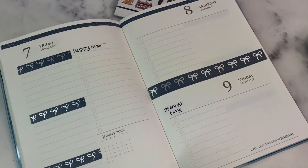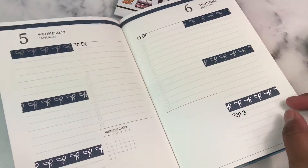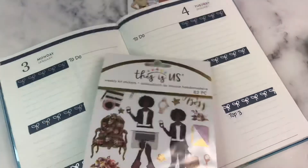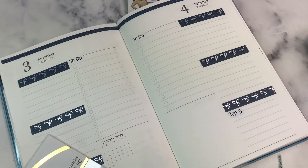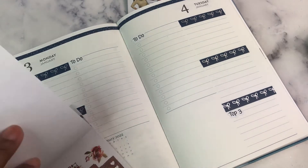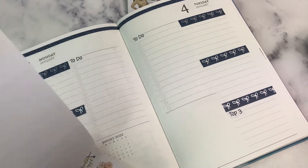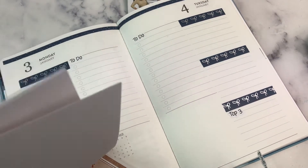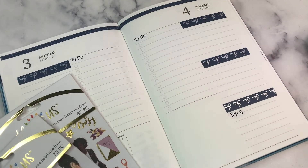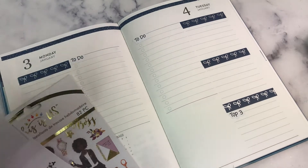Once I get that done, I can organize my planner supplies — and not just planner supplies, but business things — because I want to move all of that off of my kitchen table. I've been using my kitchen table instead of my office because I spend so much time printing and cutting that I would be sitting in this cold room without access to a TV or anything, and that just does not sound fun.